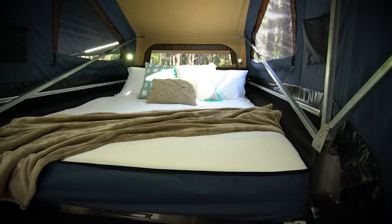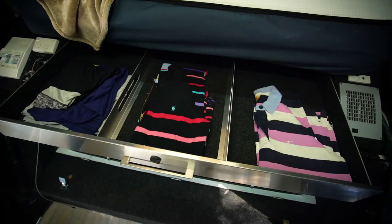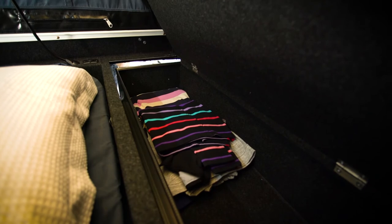Stepping inside you'll see a full-size queen innerspring mattress. There's a divided slide-out clothing drawer, LED lighting, USB ports to keep your devices charged up, as well as a handy bed-head storage compartment too.